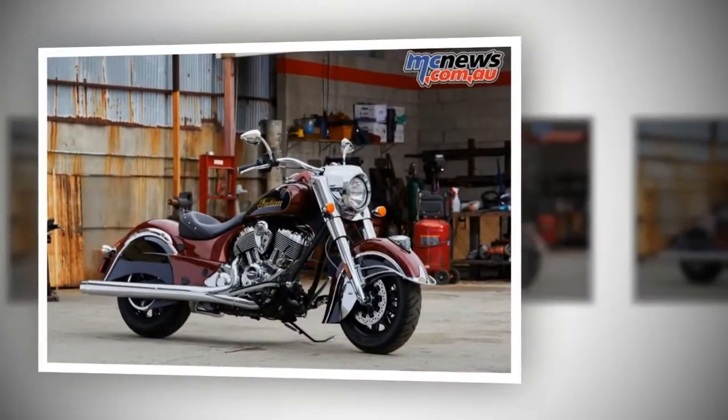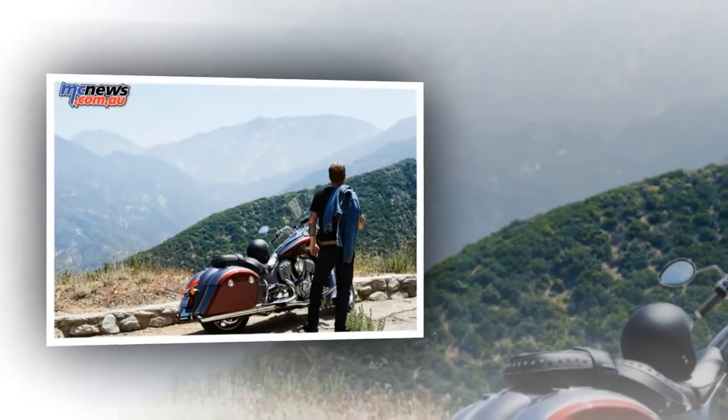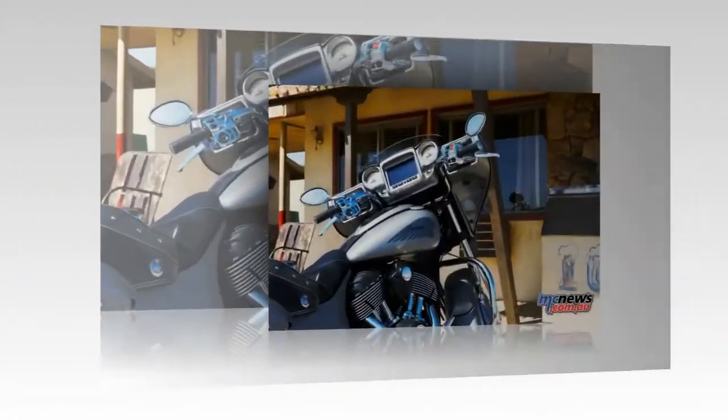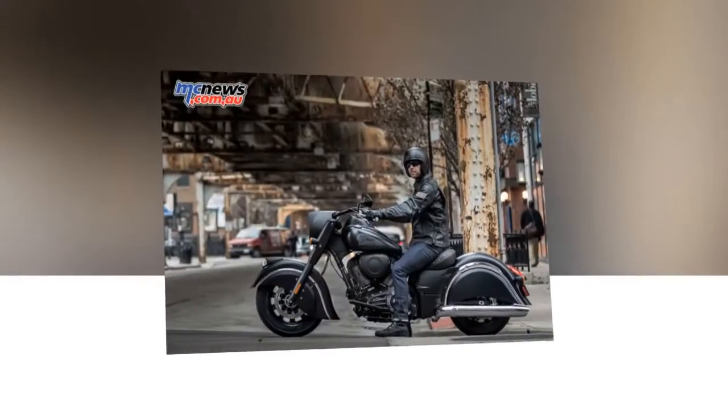RideCommand features customizable information displays, glove-compatible two-finger touch capabilities, and easy navigation to points of interest like service stations and restaurants. The new RideCommand infotainment system comes standard on all 2017 Chieftain and Roadmaster models.